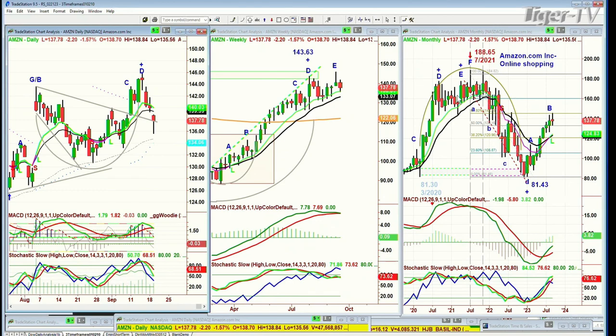In the monthly chart, 188 was the high back in July of 2021. 81 was the low back at the beginning of this year. Here it is at 137 — kind of in the middle of the range, holding very well. This is kind of retail — Amazon retail is something different. Basil Chapman on the Tom O'Brien Show — Dow's down 79, S&P's down 7. Good comeback from earlier on where it was so weak. See you in a few moments.